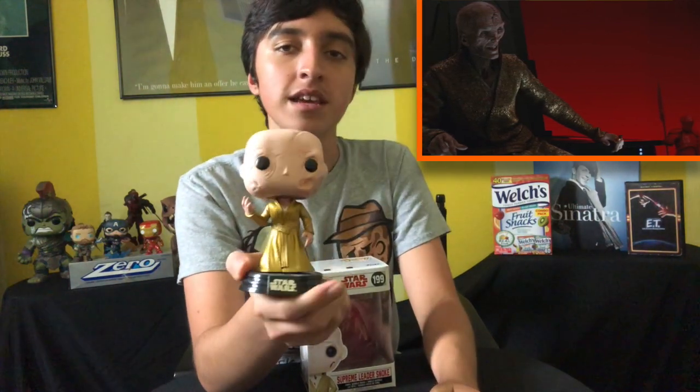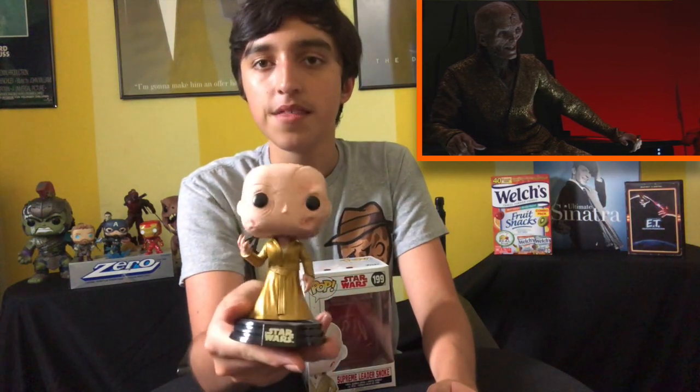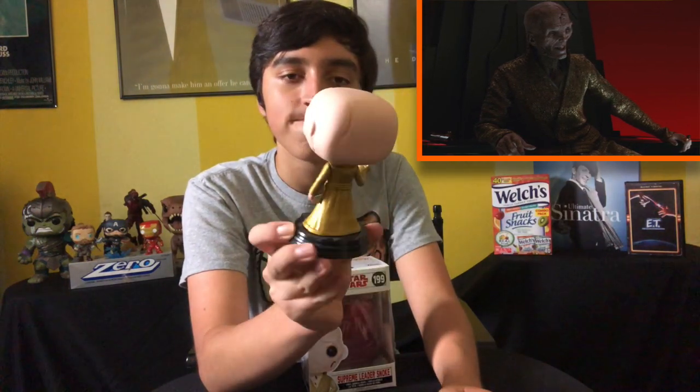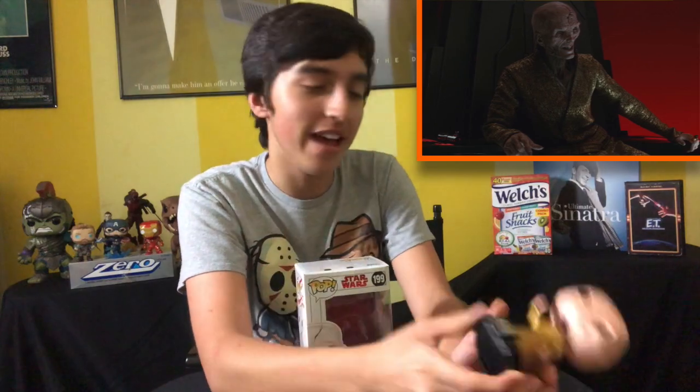This guy has his own box — and that is Supreme Leader Snoke. I remember getting him the day that the Last Jedi pops released, thinking that this guy is probably going to be so cool in Episode VIII. And he definitely wasn't as... yeah. I mean, Snoke was alright. He was alright.